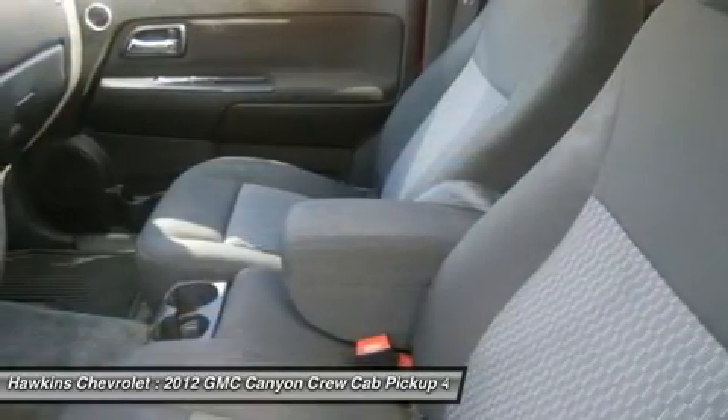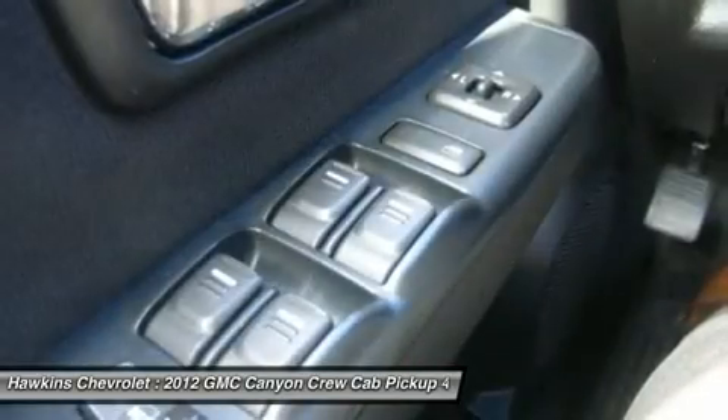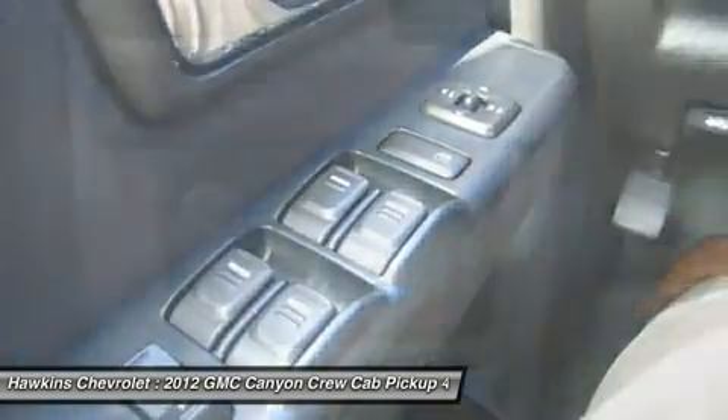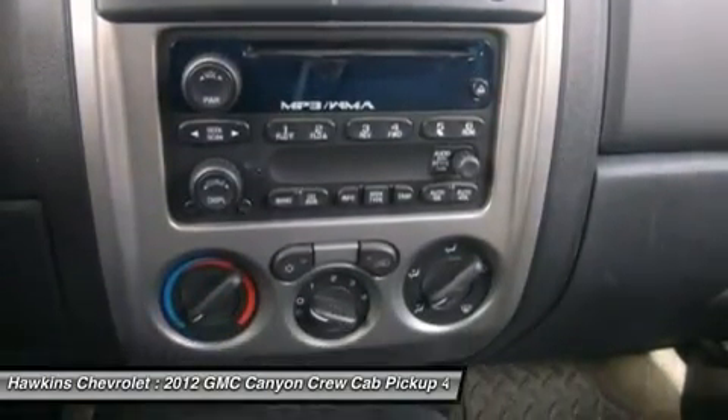Passenger vanity mirror, traction control, stability control, daytime running lights, passenger airbag sensor, telematics, navigation from telematics, child safety locks, tire pressure monitor.